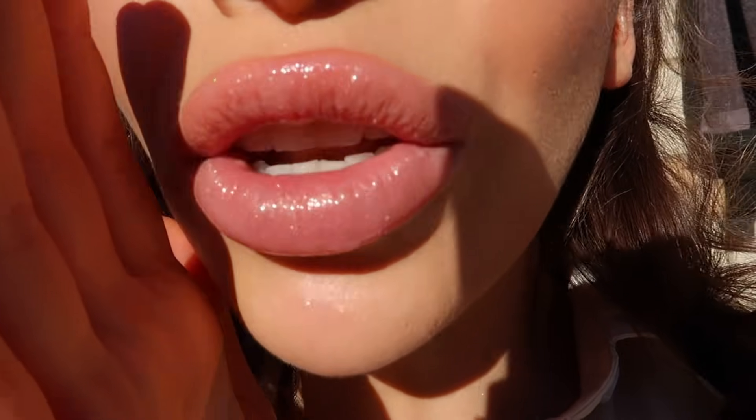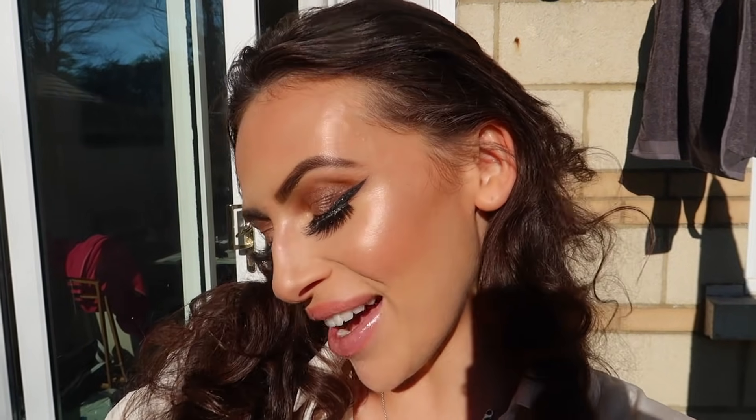I'm going to show you now in the sunlight how this looks. Look at this skin, look at this glow, look at the eye makeup! Look at the lips — the lip colour is divine, so sparkly, so beautiful. I am completely and utterly obsessed. I can't even see because it's so bright, but I am shining to the heavens!